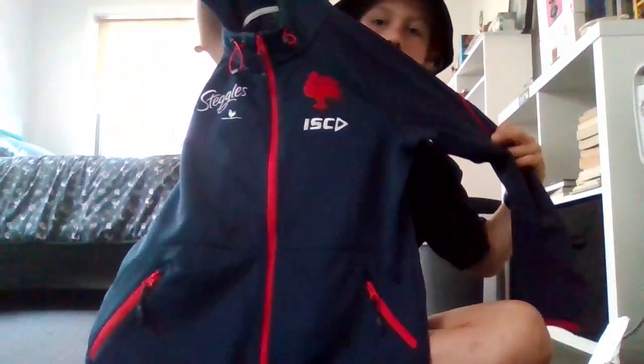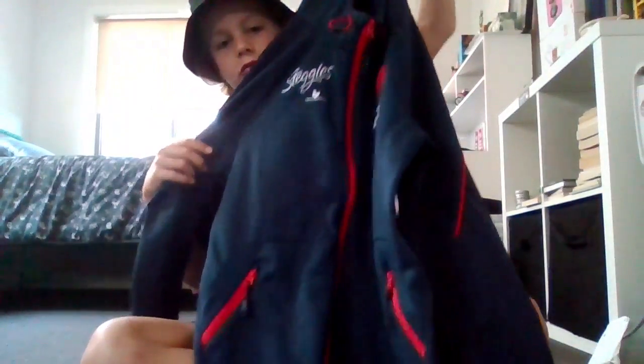The second one is an authentic jumper, which is really cool. It's like the proper Roosters jumper that they actually wear. It's really nice material. It's got zipper pockets, so if you find like a one dollar or two dollar coin on the floor you can pick it up and pocket it.